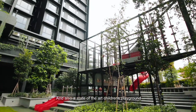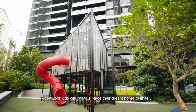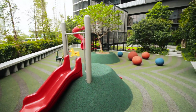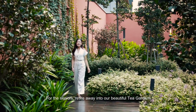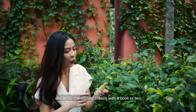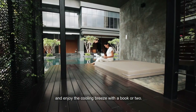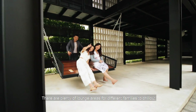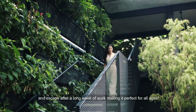There is also a state-of-the-art children's playground that your kids will call their dream home, definitely. For our seniors, retreat to the beautiful tea garden and enjoy the cooling breeze with a book or two. There are plenty of lounge areas for different families to chill out and escape after a long week of work, making it perfect for all ages.